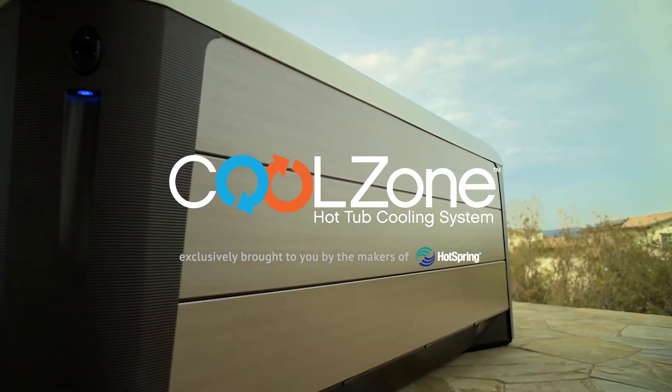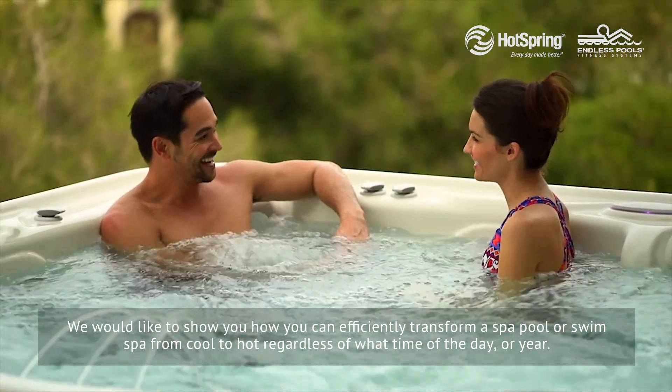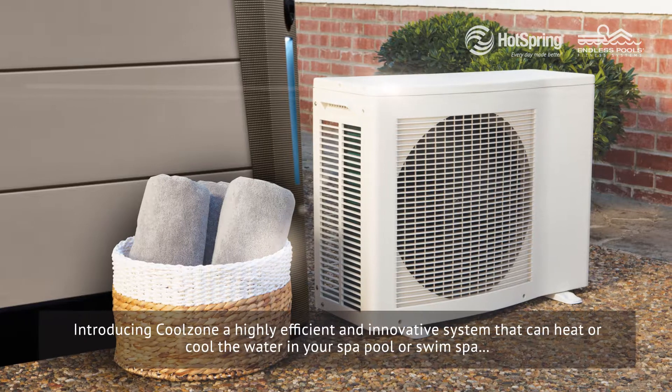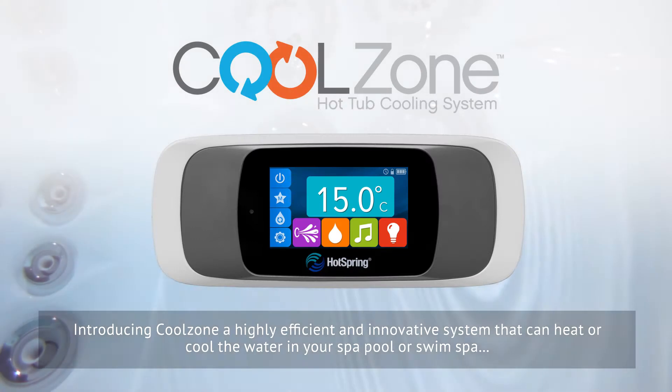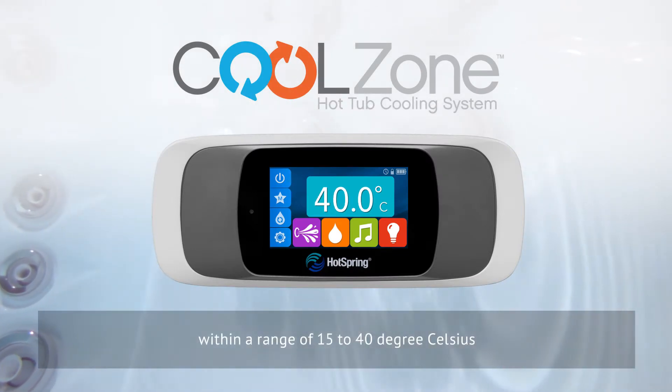We would like to show you how you can efficiently transform a spa pool or swim spa from cool to hot, regardless of what time of the day or year. Introducing CoolZone, a highly efficient and innovative system that can heat or cool the water in your spa pool or swim spa within a range of 15 to 40 degrees Celsius.